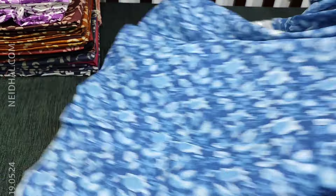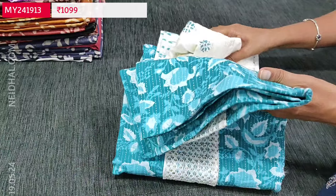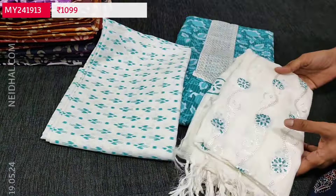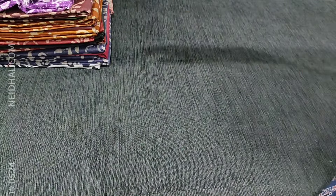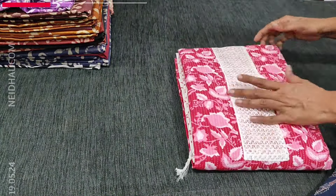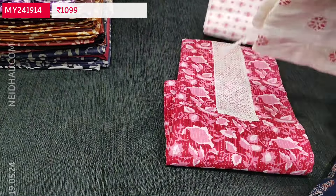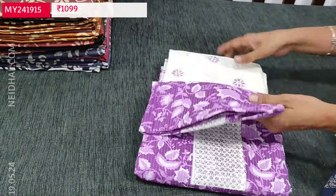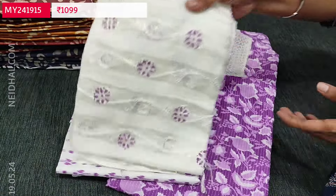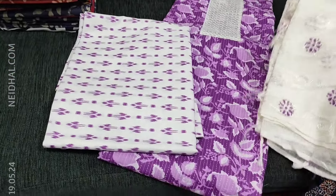We'll quickly take a look at the other colors. Second color: turquoise green, with printed bottom and block printed fancy silk cotton dupatta. Third: pink base — dark pink with light pink floral design. And fourth, a lovely purple shade. All bottoms are printed and these sets are priced at 1099.